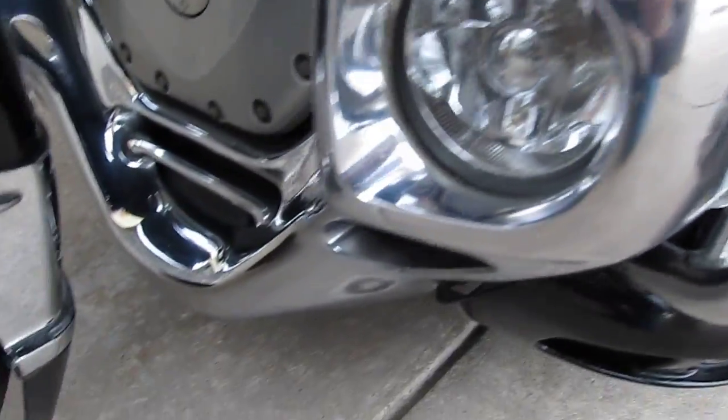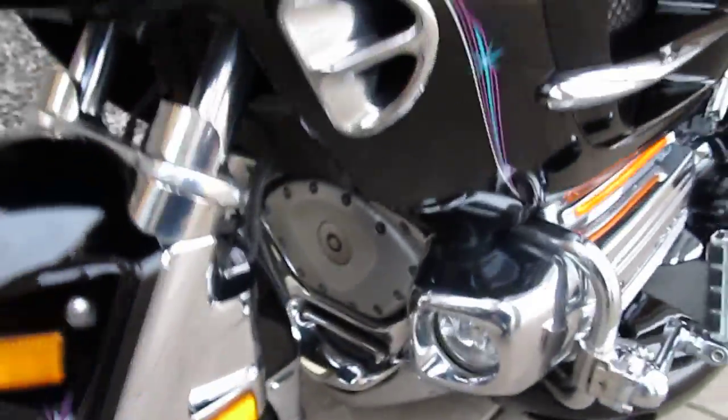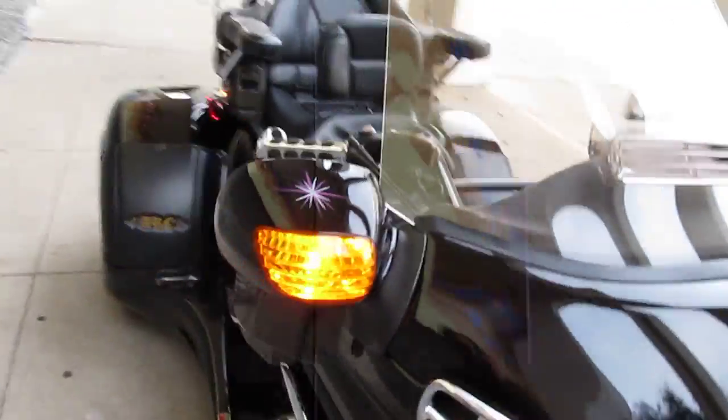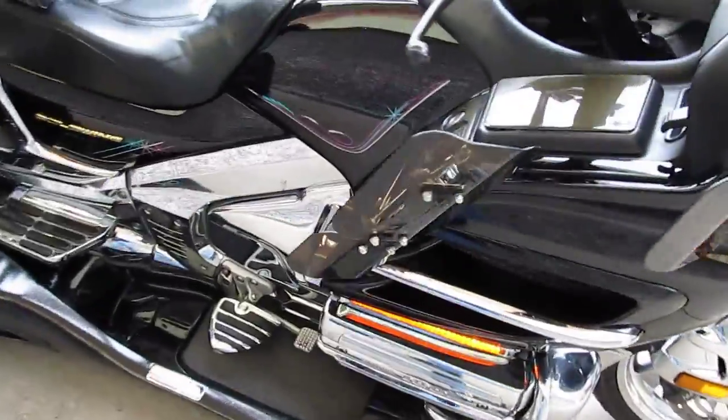It's got pulsating running lights for safety when you're going down the highway. It's also got fog lights down low with a chrome shroud. The front wheel has been chromed — I mean, this is a beautiful, beautiful Goldwing. It's had excellent care; we got it as a trade-in on one of our Stallion trikes. Look at all the chrome on this.